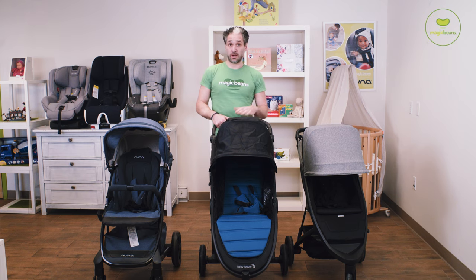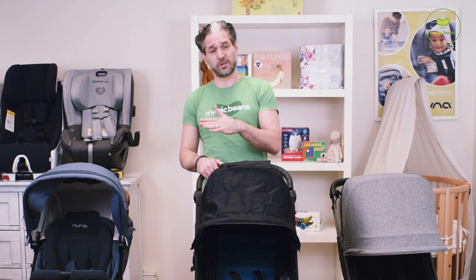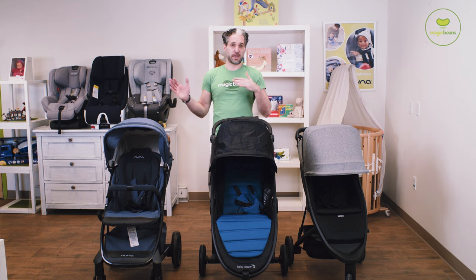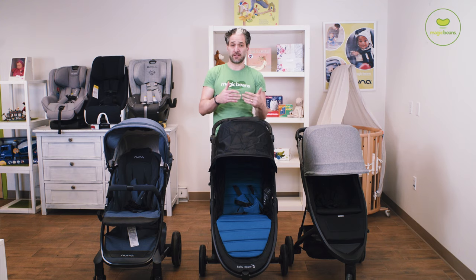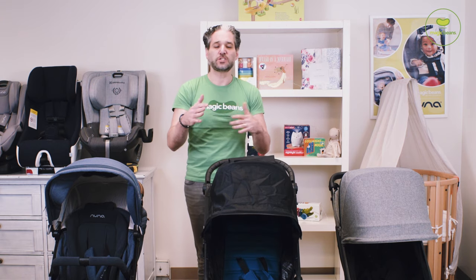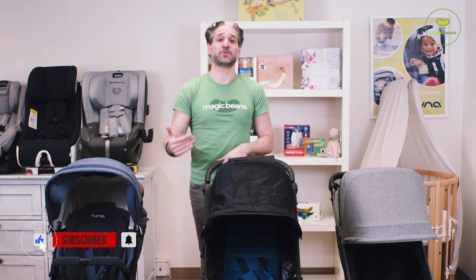These three strollers are all under $400. I've been asked for a long time to not only review strollers that are over $800, $900, $1,000, but what about strollers that are definitely in a lower price point? These aren't obviously $100 or $200 strollers — they're all between $300 and $400, but you're still getting the high quality products that I will only review. The reason why is because I just know from my experience as a parent, you need a stroller that is built to last.